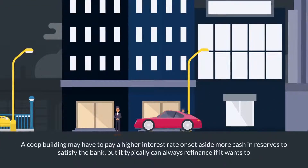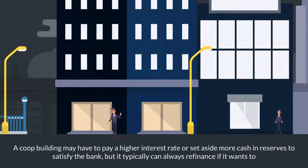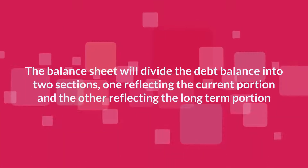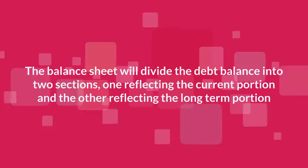A co-op building may have to pay a higher interest rate or set aside more cash and reserves to satisfy the bank, but it typically can always refinance if it wants to. Note that the balance sheet will divide the debt balance into two sections, one reflecting the current portion and the other reflecting the long-term portion.